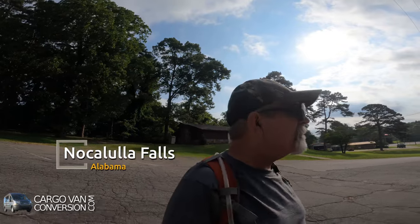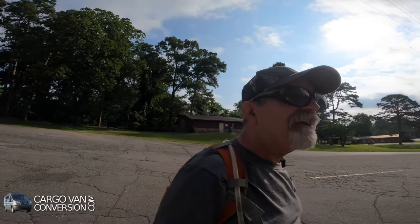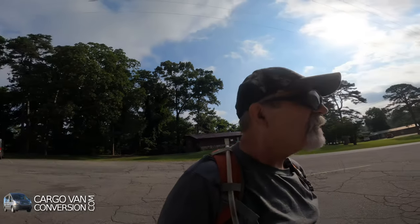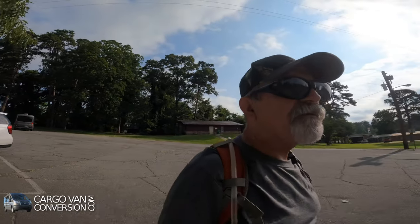Hello, y'all. I'm at Noca Lula Falls — and I said it correctly, there was a little bit of practicing before doing this — in Alabama, doing a short trail, hopefully to the falls. We'll see.